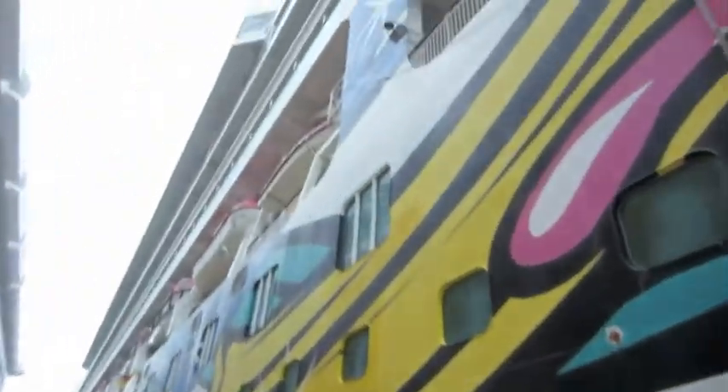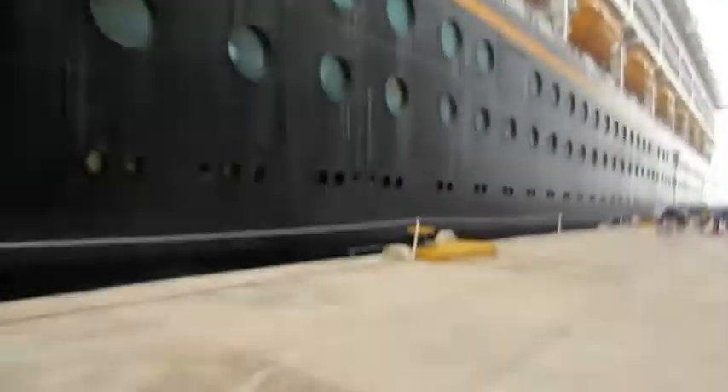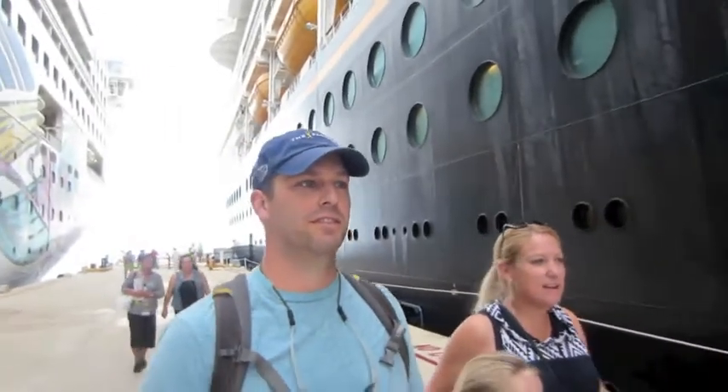So we parked next to the Norwegian Jewel, very close to our Disney Wonder. I feel like I'm going down a big fall away. Norwegian Jewel was parking next to us — I thought it was going to hit the boat, it was so close. They were amazing, they could just pack them right in.